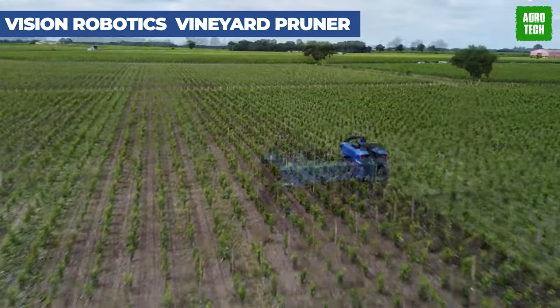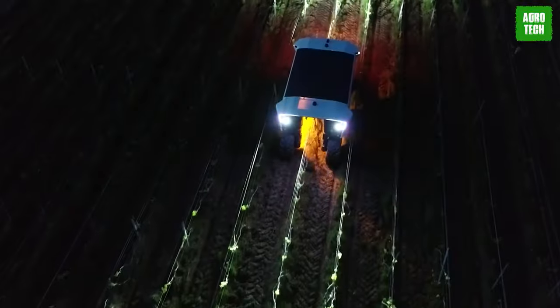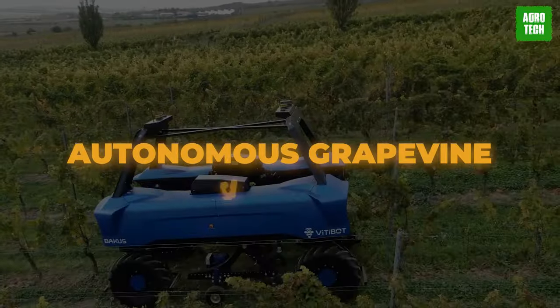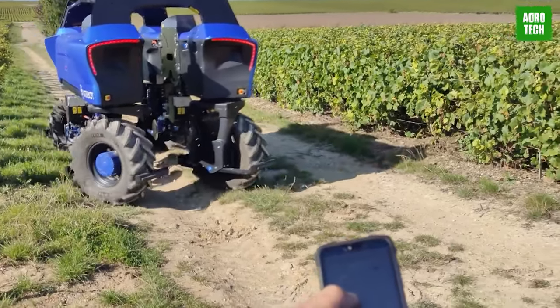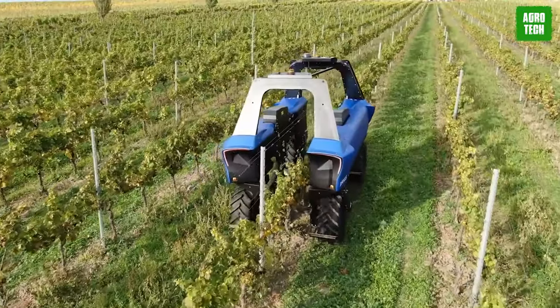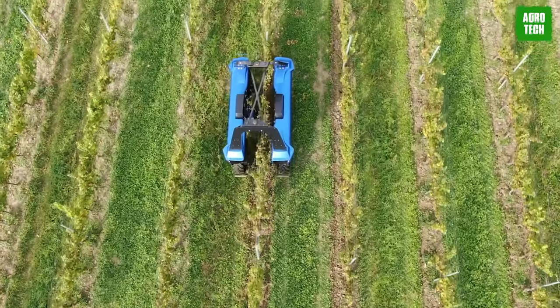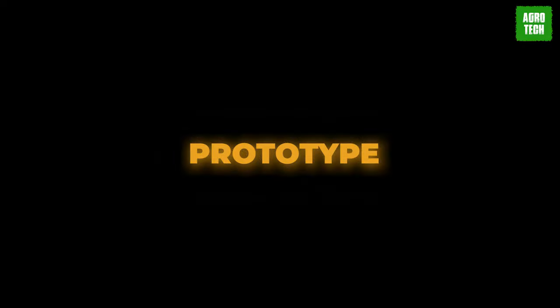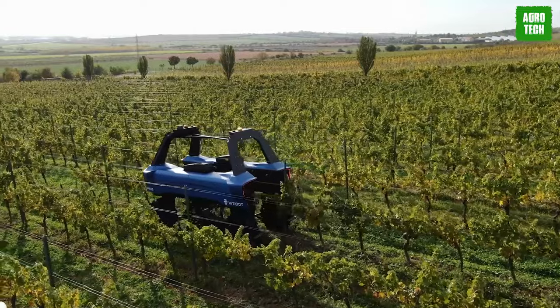Vision Robotics' Vineyard Pruner. This machine is about to change your grapevine pruning operation — the Autonomous Grapevine Pruner. With the precision of hand labor, this innovative tool prunes bilateral cordon grapevines effortlessly. It can apply any pruning rules you desire, ensuring efficient operation and top-notch quality work every time. With a prototype in development, they're on track to bring this game-changer to life within just 18 months.